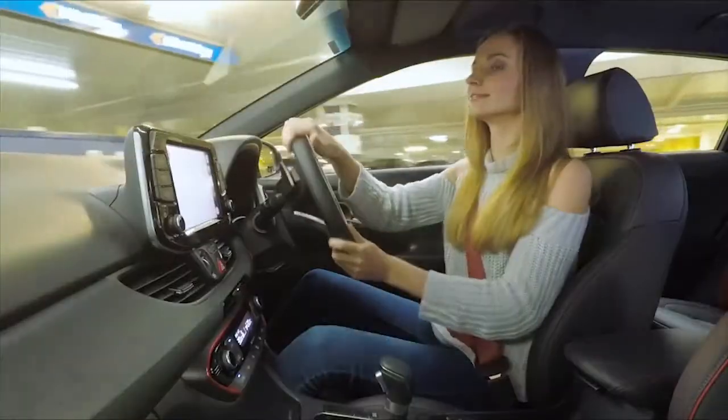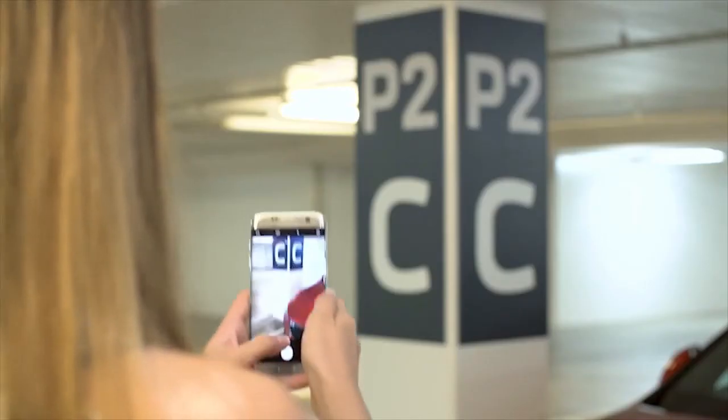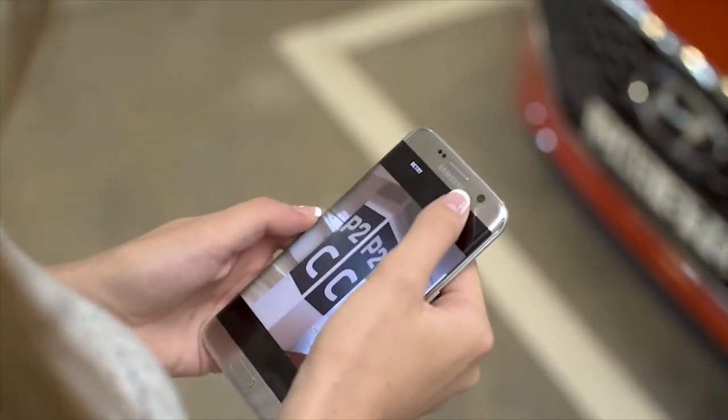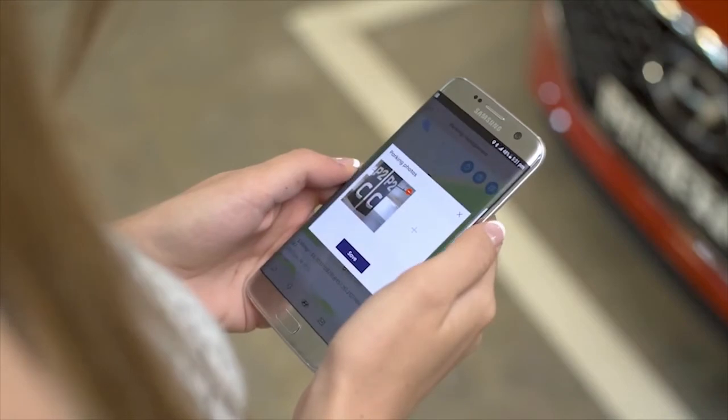With the size of modern multi-storey car parks, it's easy to forget where you've parked. Parking management keeps track of where you've parked your car, and you can add extra information like notes or a picture to make it easier to find.